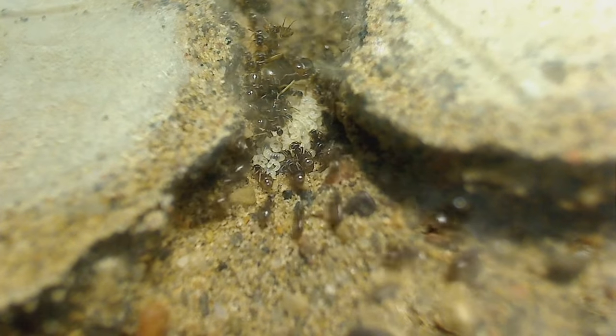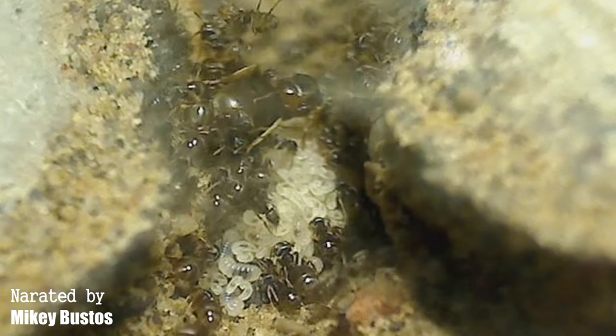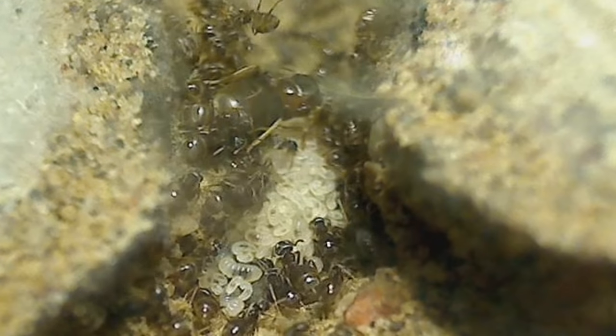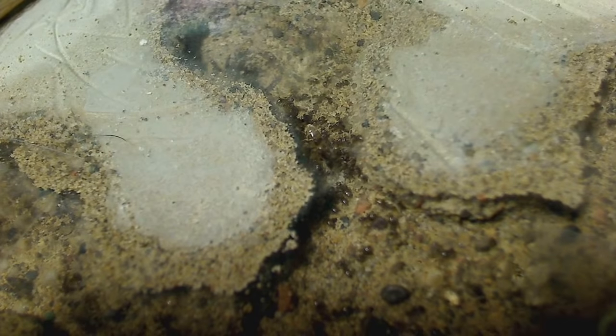So here's a typical ant colony gearing up for the winter. The queen stops laying eggs, the worker ants have begun to store food in their crops, and the young stopped developing. All entrances of the ant nest have been sealed.